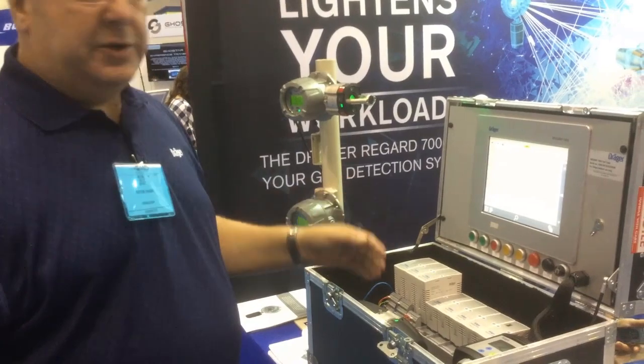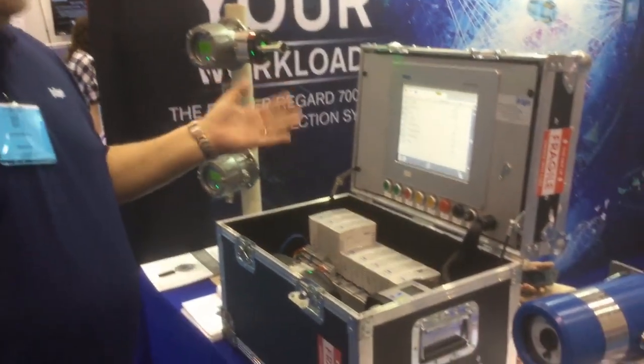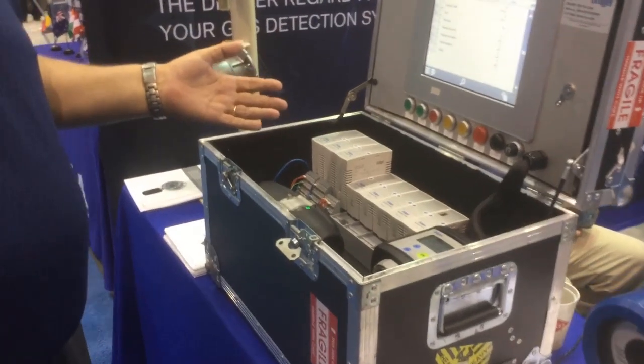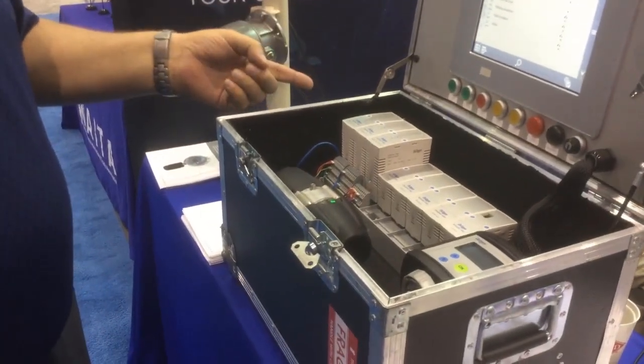We're going to discuss the REGARG 7000. The REGARG 7000 is a controller used for gas detection and energy detection products. It's somewhat like a PLC, but it's better. The PLC is not a masterless system — this is a masterless system.